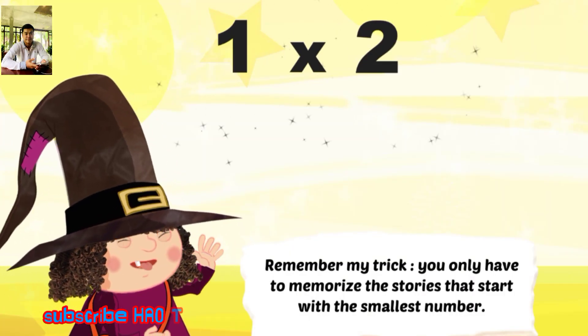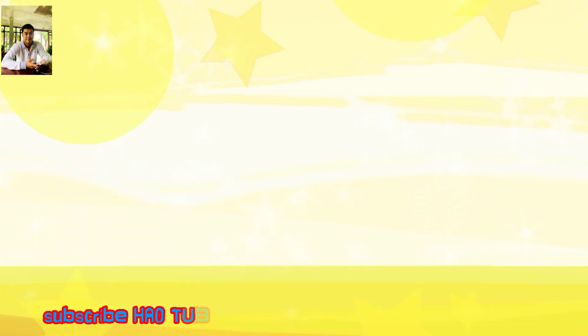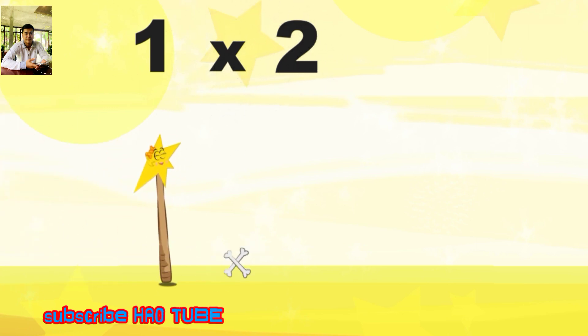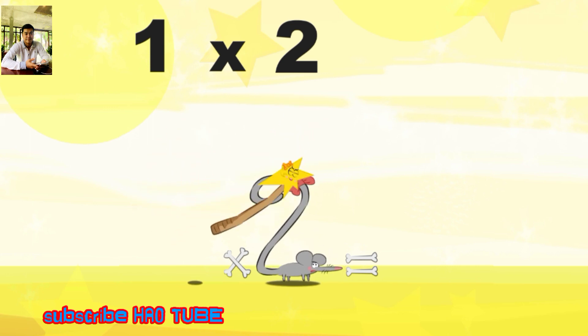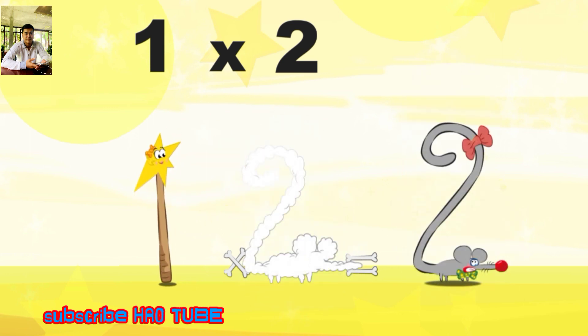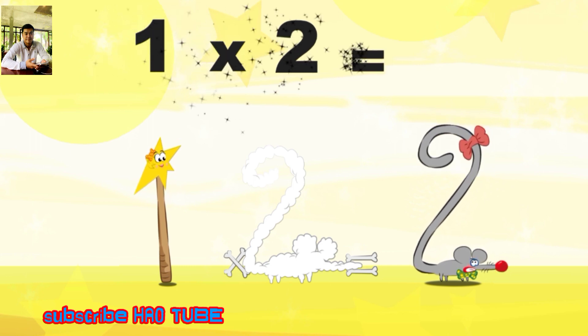Remember my trick: you only have to memorize the stories that start with the smallest number. What's the story of 1×2? Mrs Wonder Wand can't help playing tricks on her friends. When she comes across Mrs Two Squeaks, she casts a spell and changes her into Two Squeaks clown. 1×2 is 2.